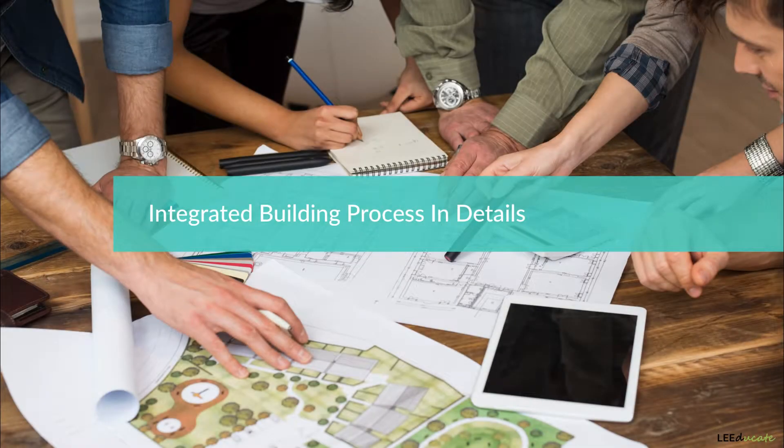In order to establish an integrated building process, a working system needs to be created, and the system should be active as early as possible during the pre-design phase, or even before deciding on the project location.